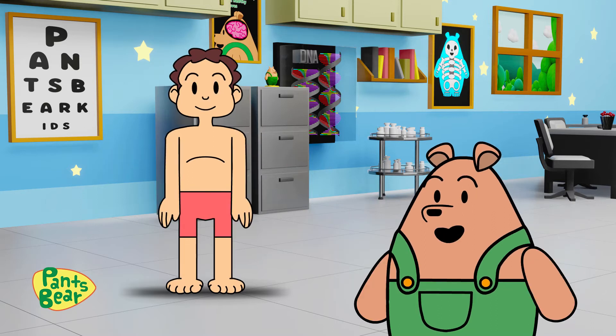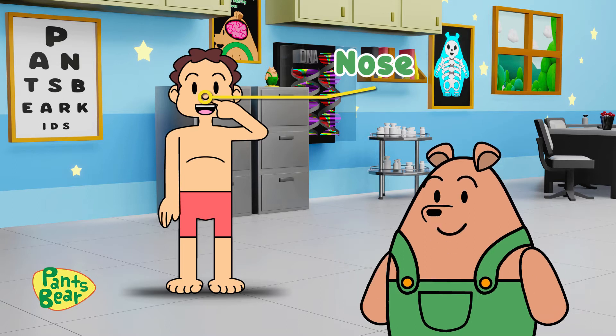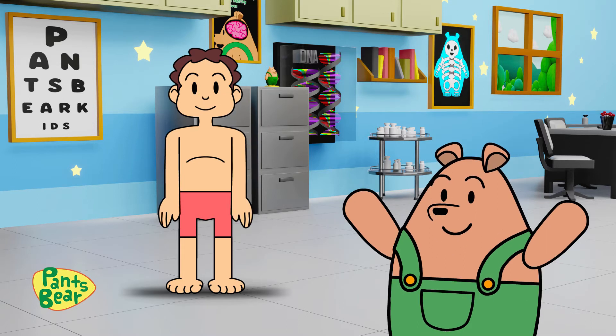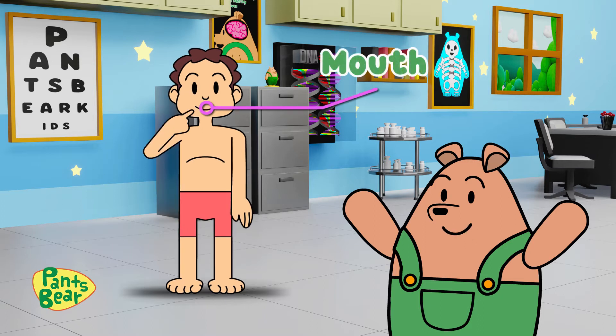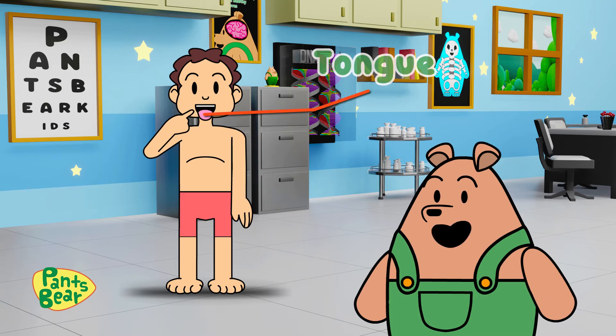This part is called the nose. We use our nose to smell different scents and odors. Next is our mouth. Inside our mouth, we have teeth to chew our food and a tongue to taste our food.